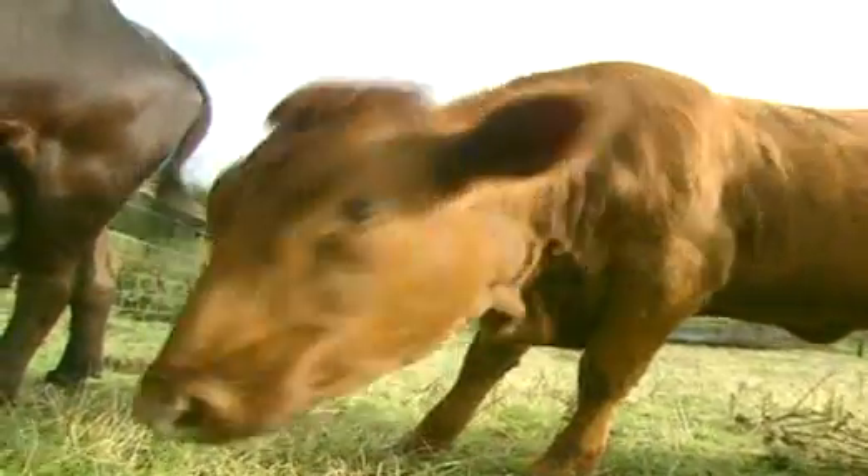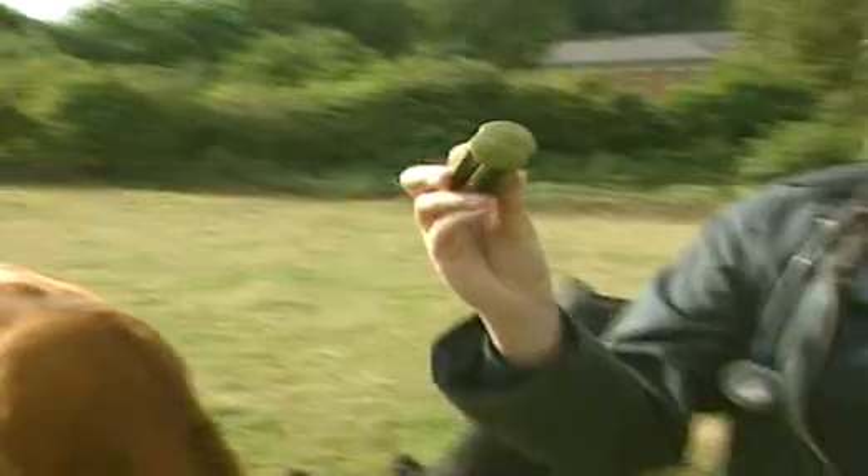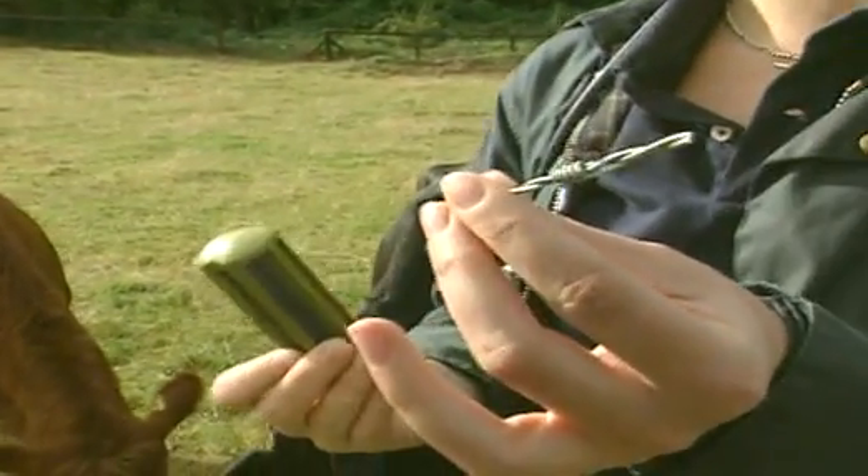And would you believe there's a link between cows and magnets, as our vet explains. The cow magnet will sit in the front stomach of the cow, where it can attract hazardous pieces of metal, like this bit here, which the cow may eat by mistake.